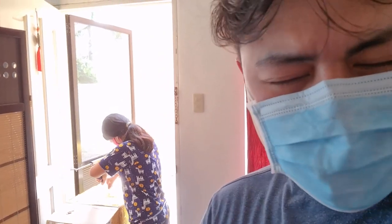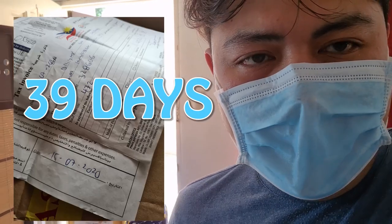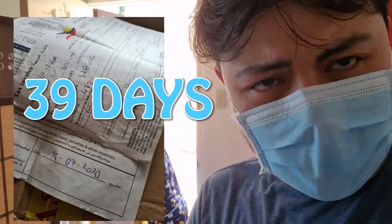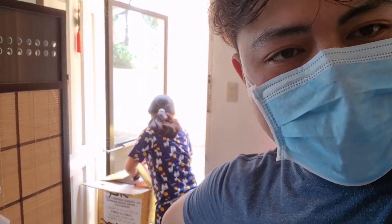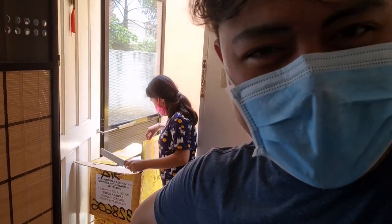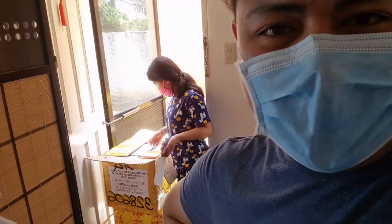Eto na yun, so I think wala pang mga 50 days — I'll just check it and then ipopost ko na lang kung ilang days yung dumating yung box natin. So alika, i-dismantle lang muna natin yung box natin.